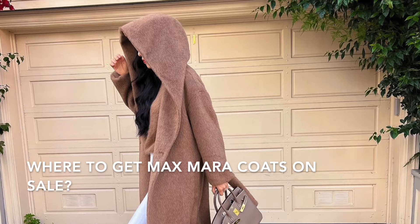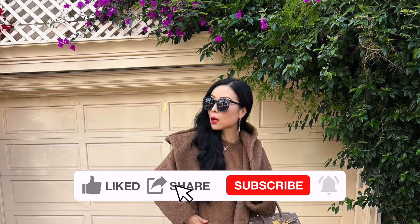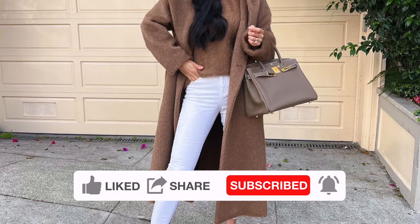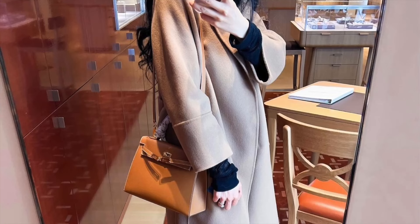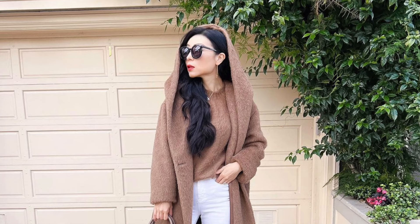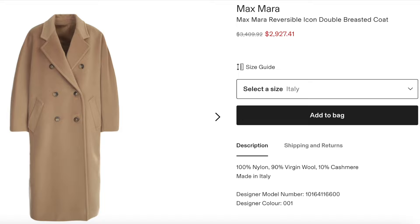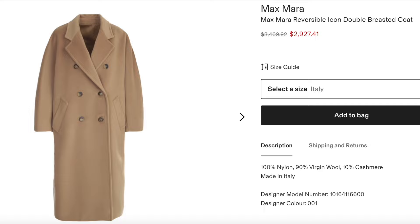This coat is currently retailing for $3,890. I got two Maxmara coats from Satire because of their great price. If you're looking for any Maxmara coat, I highly recommend checking out Satire first before any other online retailers, as Satire has the best price for Maxmara. They sometimes restock sizes too, so if you find it in your size, make sure to snatch it quickly — the stock goes really fast.